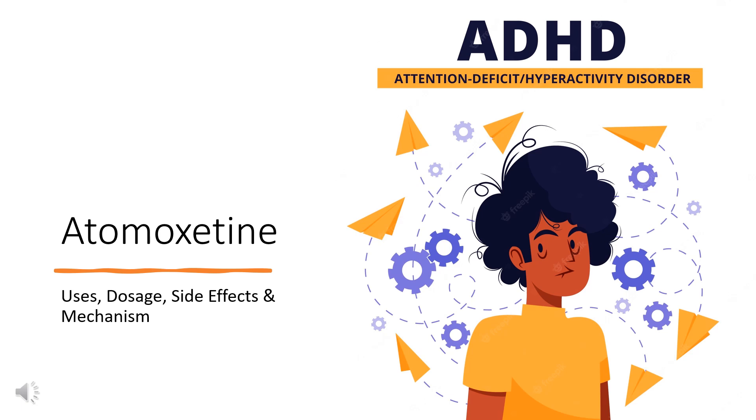Atomoxetine is a selective norepinephrine reuptake inhibitor, SNRI, used in the management of attention deficit hyperactivity disorder, ADHD.